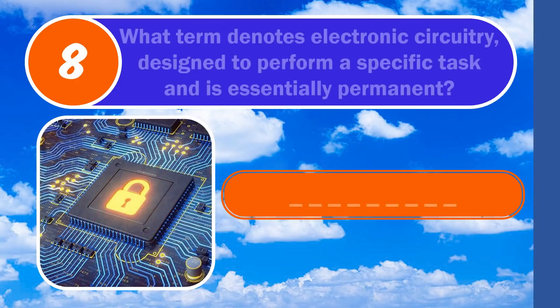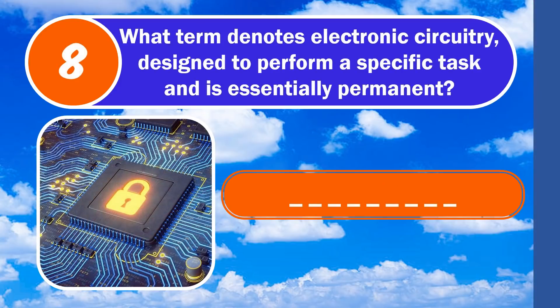Question number 8. What term denotes electronic circuitry designed to perform a specific task and is essentially permanent? The answer is hardwired.